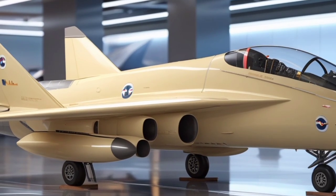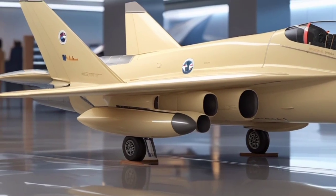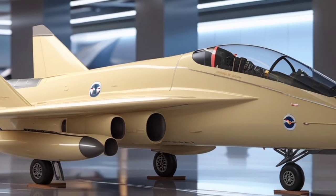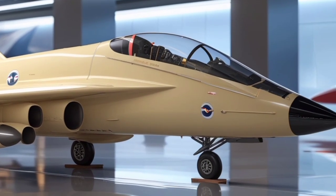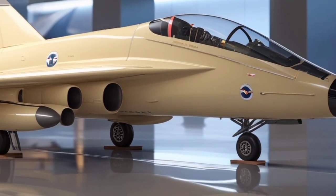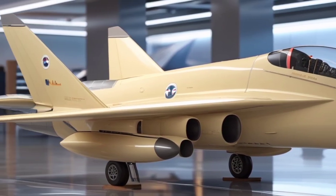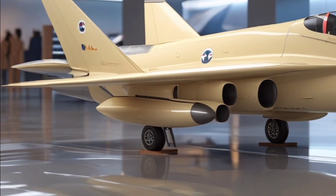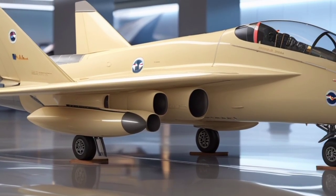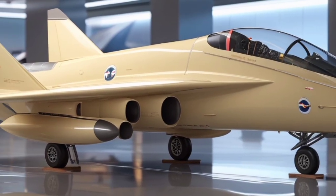Under the fuselage lies its most powerful update: a modernized turboprop-turbojet hybrid engine. This new propulsion system delivers significantly higher thrust-to-weight ratios while maintaining fuel efficiency for longer missions. The engine is designed with adaptive intake technology, allowing for better airflow management in various flight conditions. It pushes the Firebrand to top speeds previously unreachable by its original variants and gives it acceleration and climb capabilities that rival contemporary frontline jets.